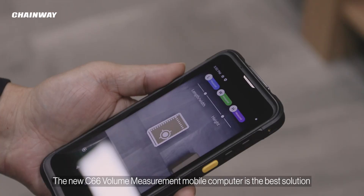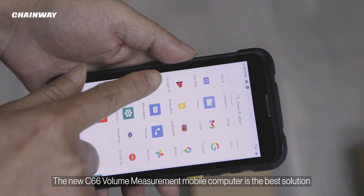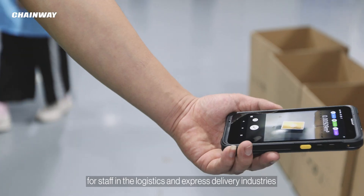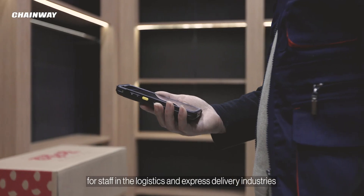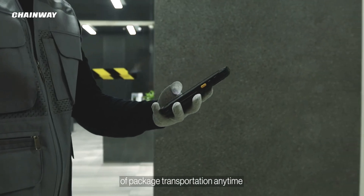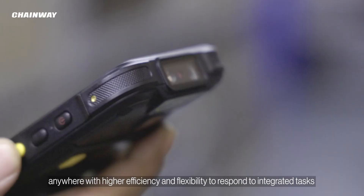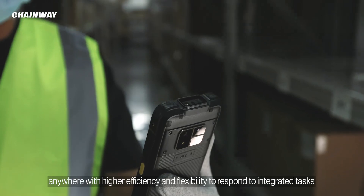The new C66 volume measurement mobile computer is the best solution for staff in the logistics and express delivery industries, enabling them to integrate mobile measurement and business management of package transportation anytime, anywhere — with higher efficiency and flexibility to respond to integrated tasks.